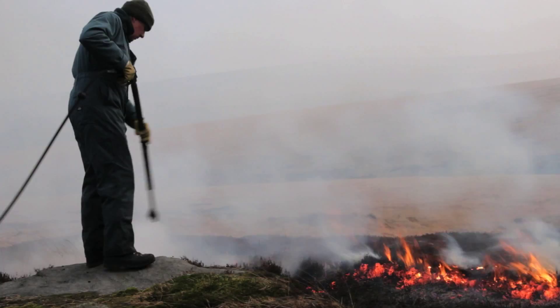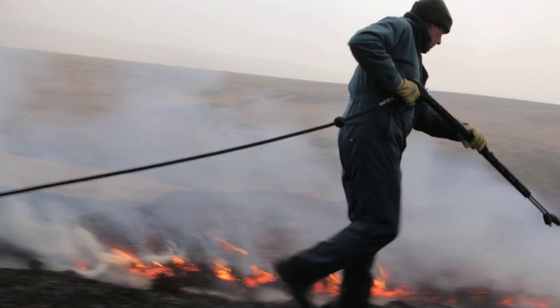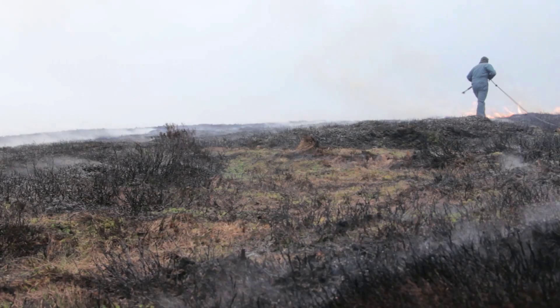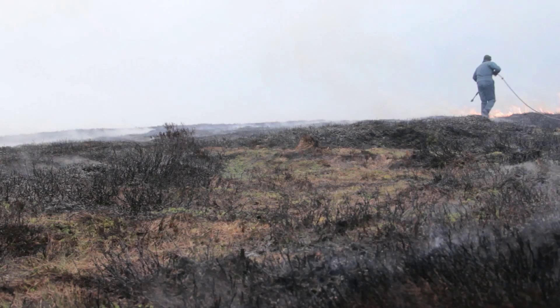We try to burn a small area of the moor in each unit, just to provide that patchwork quilt of growth on the moor. The burning also provides a fire break. In case of a wildfire, the shorter heather tends to burn with less ferocity than the old taller heather, so putting small fires all over the moor creates a fire break as well.